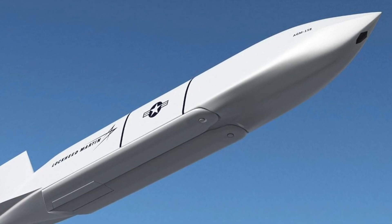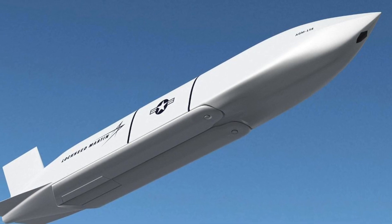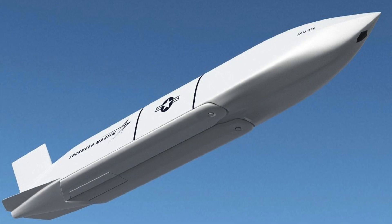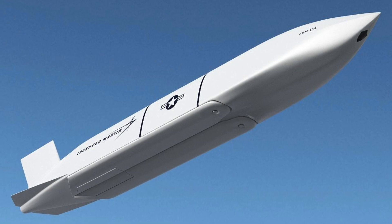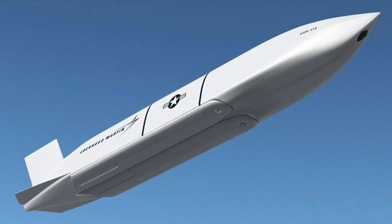Although there are plans to integrate the missile into all three variants of the F-35 Joint Strike Fighter, it is important to note that the AGM-158 is too large to fit inside the internal weapon bays on any F-35 version and will need to be carried on external wing pylons, which will increase the aircraft's radar signature.